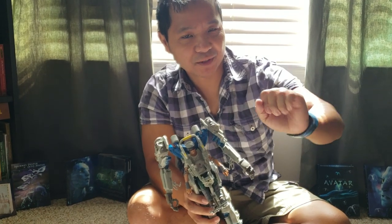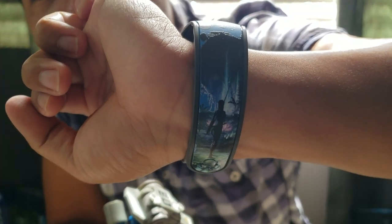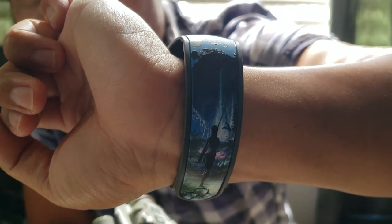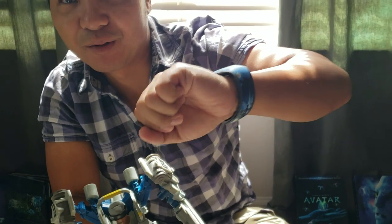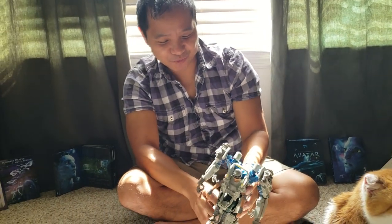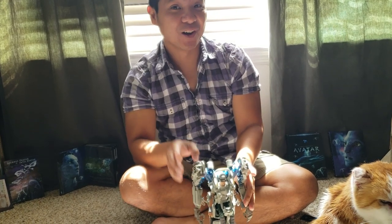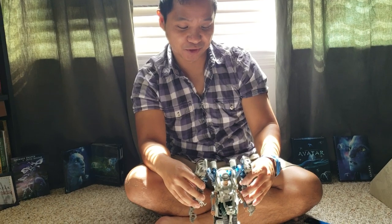Speaking of which, here's one of the magic bands — this is the opening day magic band, so it's pretty cool. It's actually mine. Avatar is one of my favorite movies, guys, and also one of the most successful movies of all time, which is pretty extraordinary.